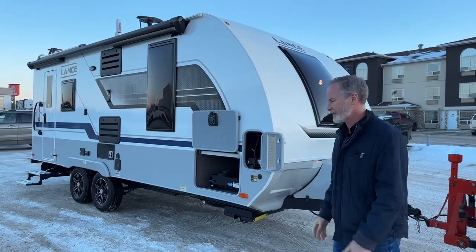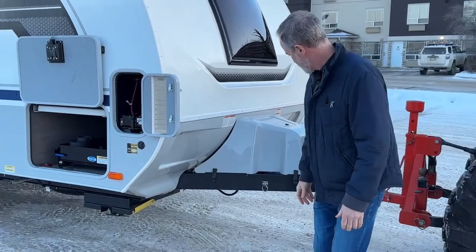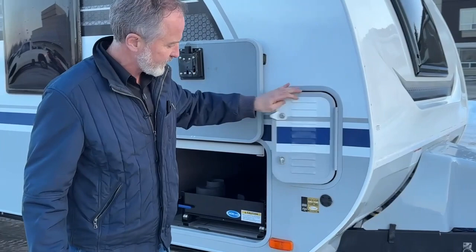Up front here we have a Dexter SmartJack so it has memory hitch built in. There are three 20-pound propane tanks under a nice cover there, nice and sleek. Coming down the side, I really love what Lance has done with the battery compartment here. It's a nice easy slide tray, very neat and tidy, tucked away behind this door here.